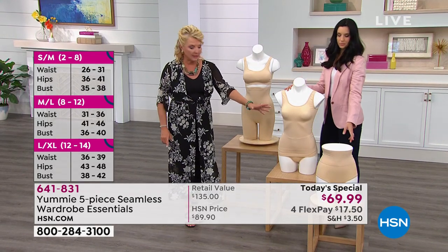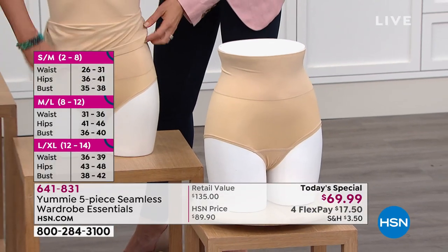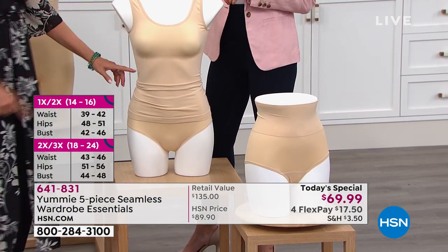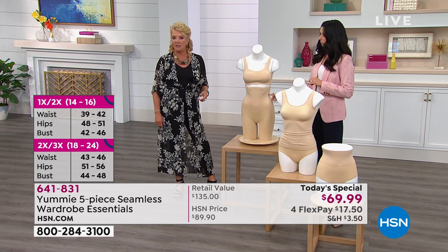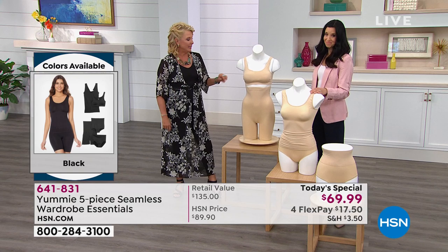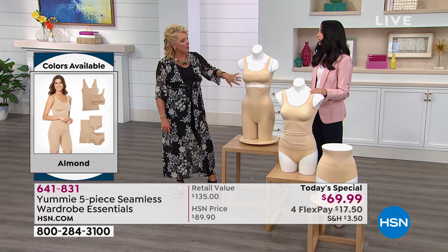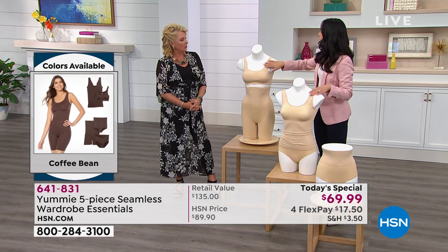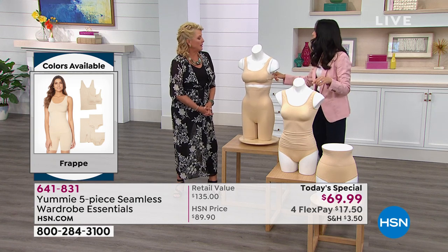There's your girl short — brand new to the collection. Here's your brief. The fabulous two-way tank — scoop on one side, V-neck on the other. Can't live without those. There's the high waist — if you're just buying this for that high waist because you saw Mary-Kate in that dress, you're getting a rocking good deal and you'll still wear everything else. You get the most comfortable bra that breathes with you. The bra goes up to a double D and the tank fits up to a G-cup — that's on the size chart at hsn.com.